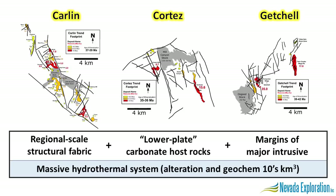Their geologic architecture is made up of regional-scale structural fabrics cutting through reactive lower-plate carbonate host rocks along the margins of large intrusives, which have then been exploited by massive hydrothermal systems creating alteration and geochemistry footprints affecting tens of cubic kilometers of bedrock. It is the relationship between these features that provides specific geologic settings that lend themselves to different deposit types, with generally higher grades found closer to the intrusives and lower grades seen further away. If we're looking to find this type of mineralization at South Grass Valley, this is the architecture we need to demonstrate.